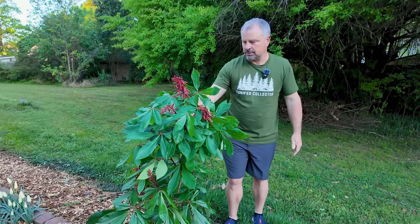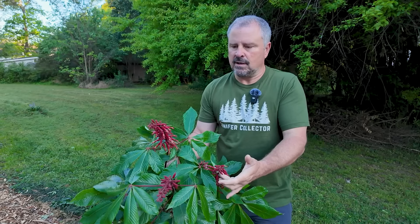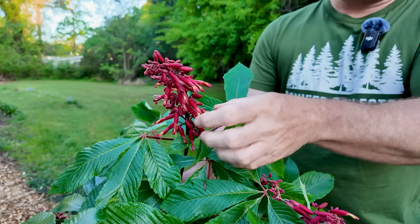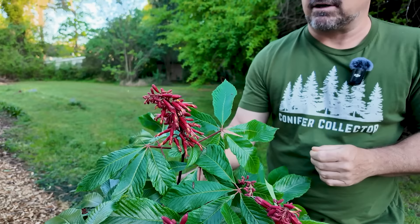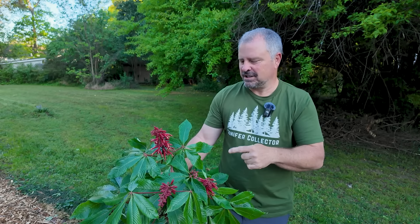Love red buckeyes. They're native to the southeast United States but are extremely cold hardy. You'll see a lot of plants like this that are native in the southeast but are much more cold hardy. You can see the long tubular flowers, and when you see this kind of tubular flower, you know that's an invitation to a hummingbird or a butterfly. This plant is toxic — it's one of those plants that is actually genuinely poisonous.